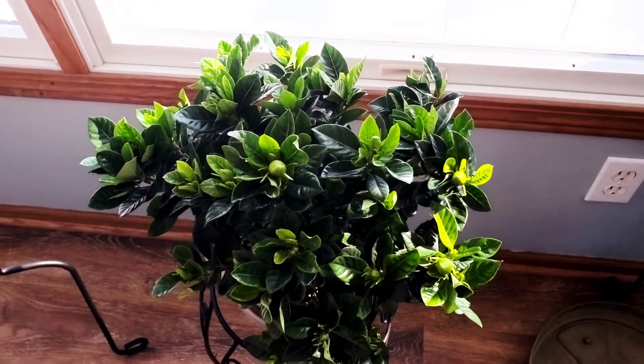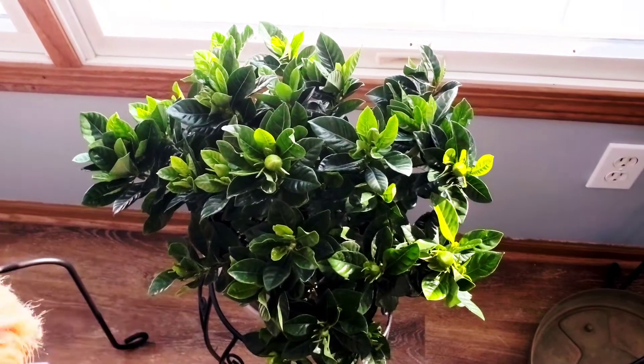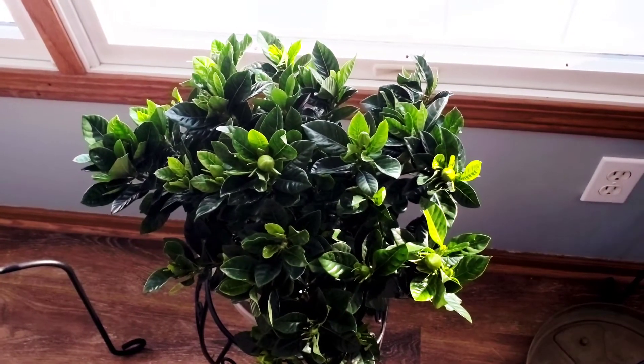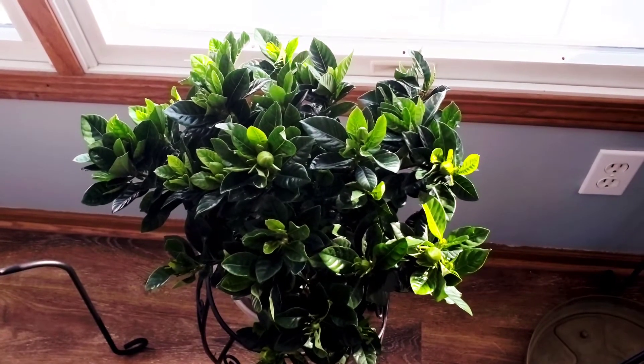What I feel like I should follow is this. So apparently, in the colder months where there's not a lot of sunshine, this needs bright, direct light. When it comes to the summer months or extreme sunshine, this needs to be indirect light.